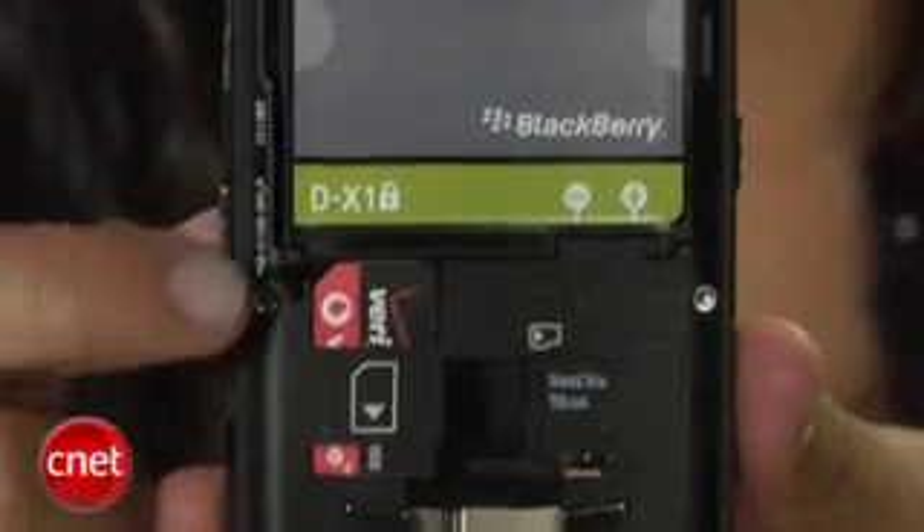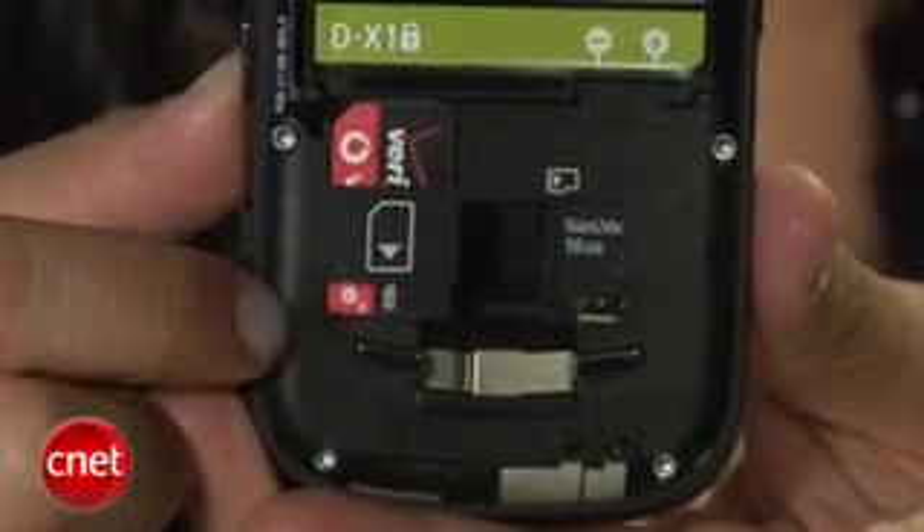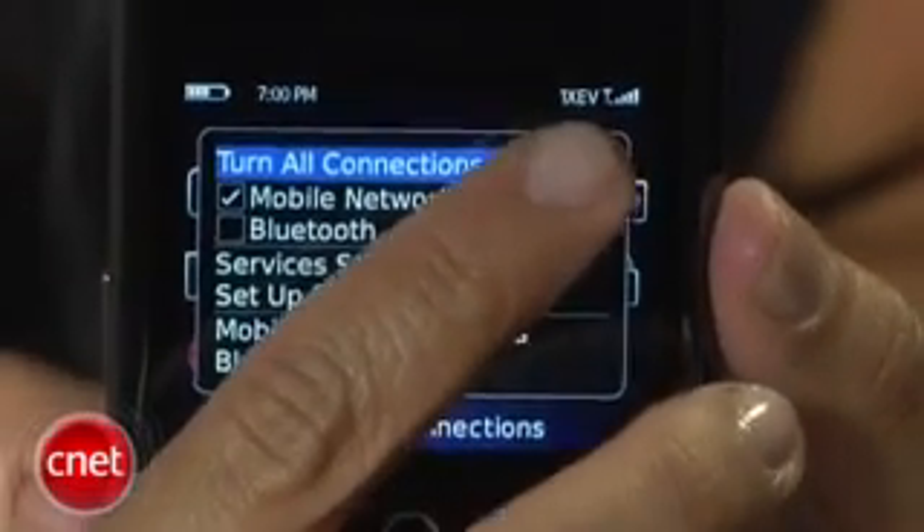Like the 8830, the Tour is a world phone, so it ships with a SIM card and you can use it overseas and get voice coverage in 220 countries and data services in 175 countries. When you're in the US, it'll run on Verizon's 3G network, and during our test here in San Francisco, this smartphone offered great call quality and data speeds.